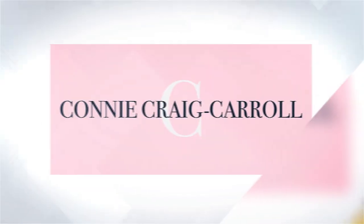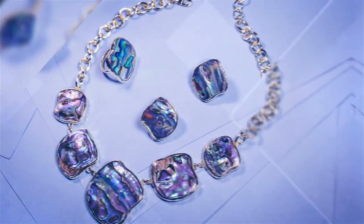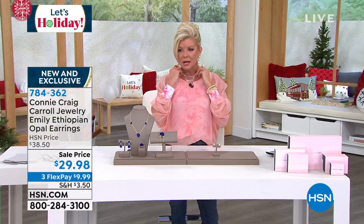I always encourage shopping on .com because then you can look at the necklace and see the matching pieces — the rings, bracelets, and all the other pieces that go back to it. Connie Craig Carroll jewelry — one of a kind, exclusive jewelry collection featuring some of the finest gems. Those New Zealand abalones — for almost 30 years, the best, absolutely finest abalone I've ever seen. Connie has such impeccable style.